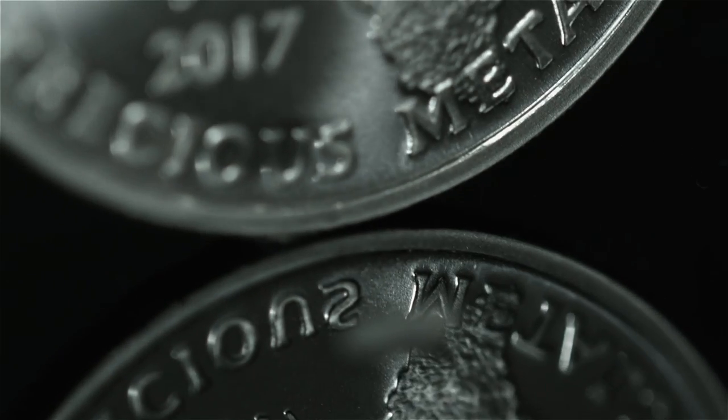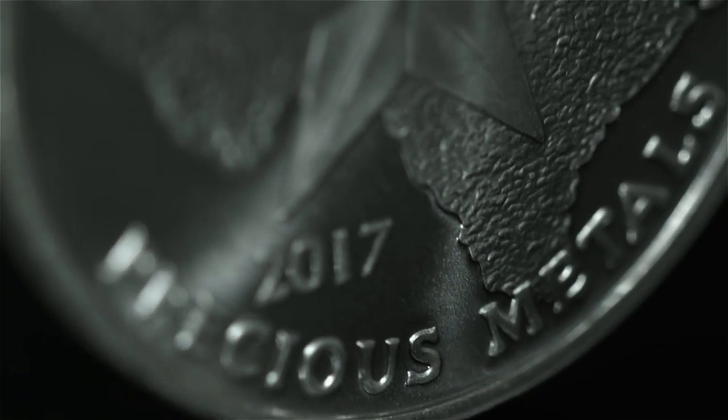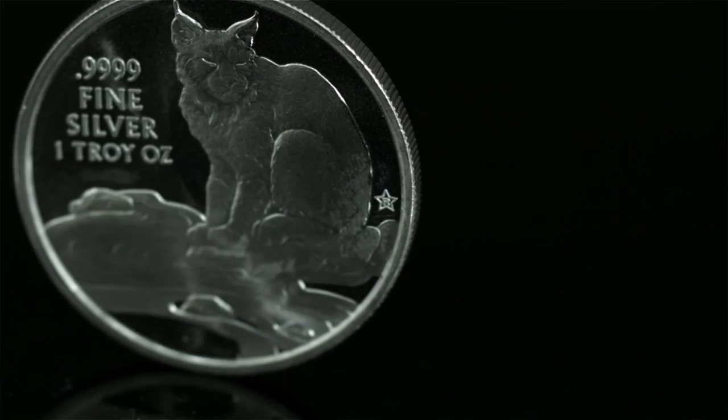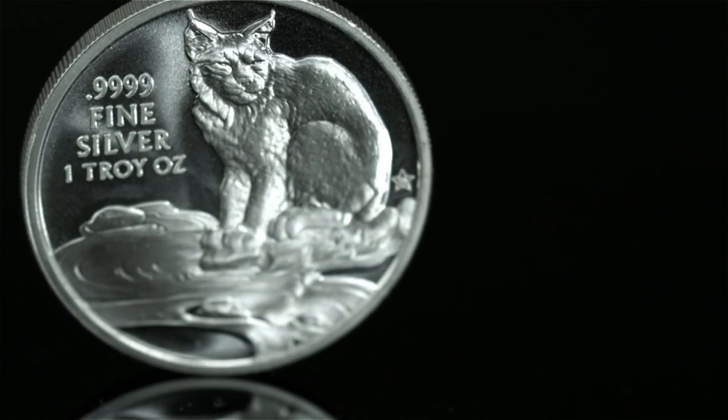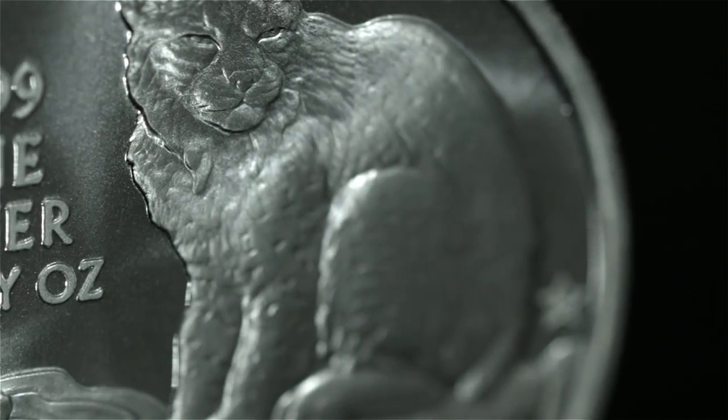The obverse of the silver round features the geographic outline of the state of Texas and the world-famous Texas Star. The reverse features a native Texas Bobcat, a beautiful hand-sculpted design by acclaimed designer Heidi Wastweet.